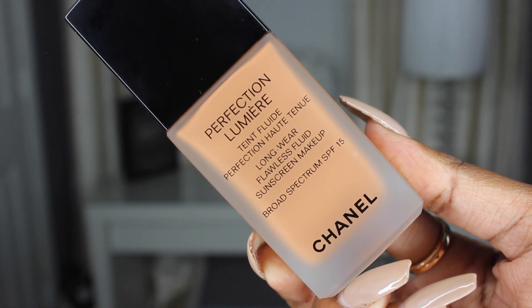The first thing I got from Nordstrom is a foundation — this is from Chanel. I've never bought a super high-end foundation like this before. I heard so many good things about it and this is the Chanel Perfection Lumière long wear flawless fluid sunscreen makeup. It has an SPF of 15 and I got the color 114 Ambré. It has really good reviews and I watched some demos on YouTube as well to see how it applied.